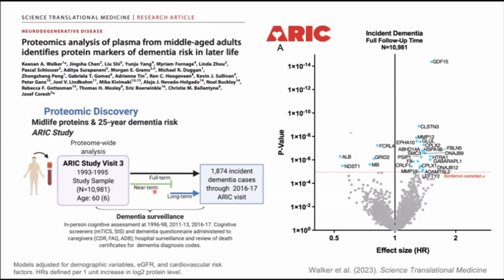We examined proteins in relation to dementia across different time windows: near-term follow-up from midlife out to 15 years, and long-term follow-up beyond 15 years, to see if proteins predicting dementia risk differed by epoch. In our full 25-year follow-up analysis, we found about 30 proteins associated with future dementia risk after adjusting for well-known confounders, at a Bonferroni-corrected, proteome-wide significance threshold — so a pretty conservative threshold. This is notable given the long follow-up window.